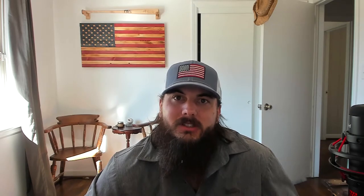Now that we've covered how to spot towels made in the USA, let's get into my top picks for American-made towels. There are a lot of good manufacturers — more than I have time to cover today — so for all of our research head over to the article on All American Reviews, linked below, or google All American Reviews best towels. Leave a comment below if you have any questions or want to shout out your favorite American-made towel.